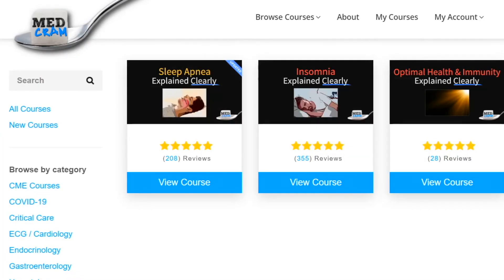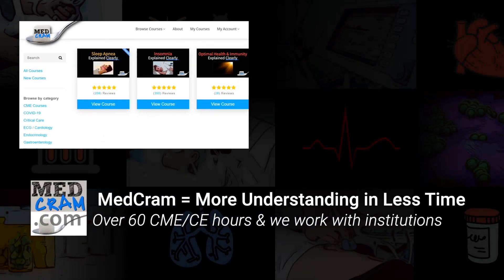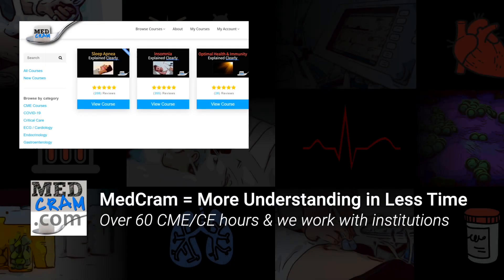I hope you enjoyed this. Please subscribe, turn on notifications, and join us at medcram.com, where we have continuing medical education lectures in sleep medicine, sleep apnea, insomnia, and how to optimize health and immunity. Thanks for joining us.